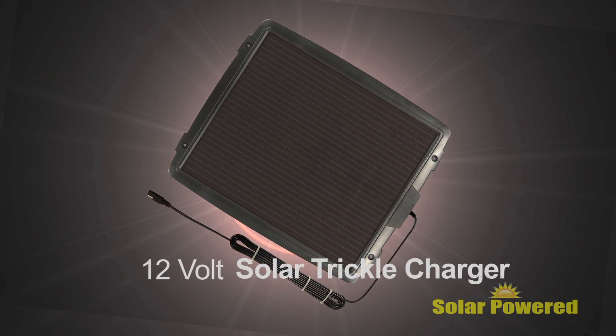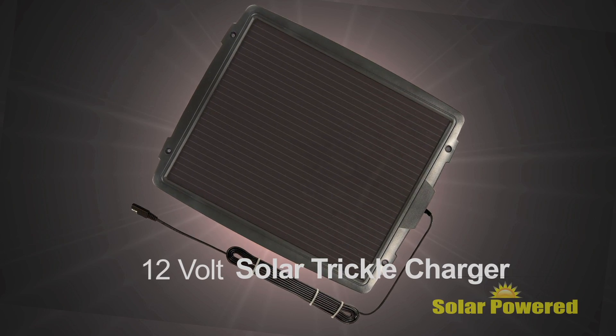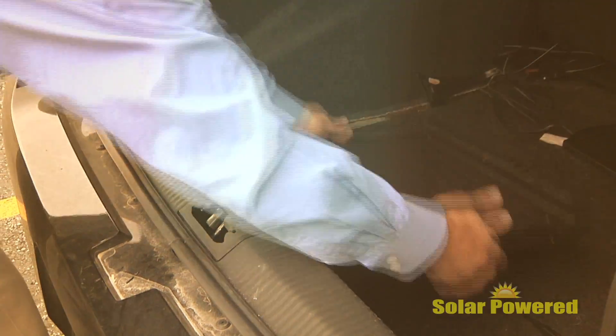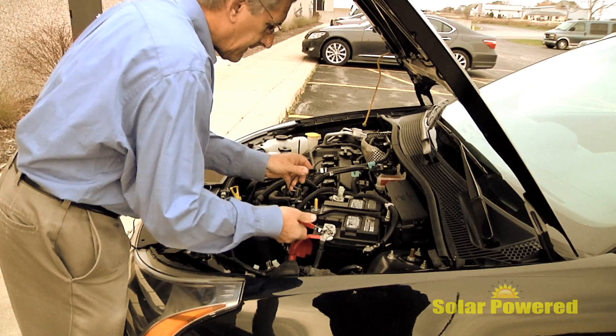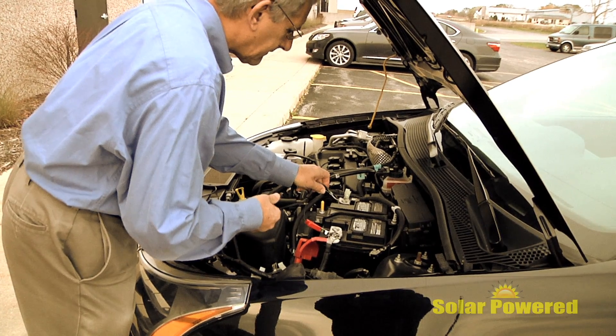Our 12-volt battery trickle charger is larger and offers up to 5 watts of power to extend the life of your battery. It easily plugs into a cigarette lighter or connects directly to your 12-volt battery.